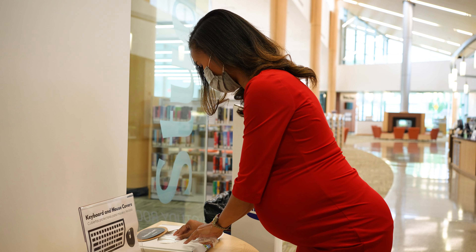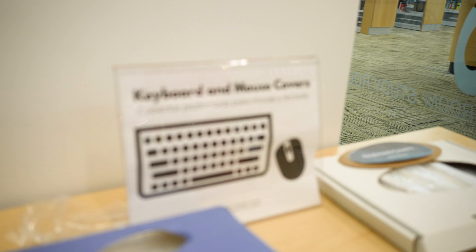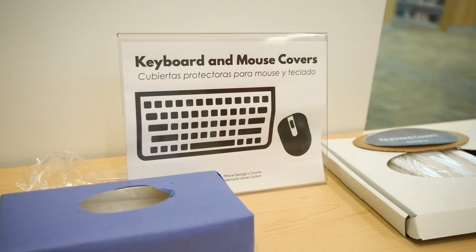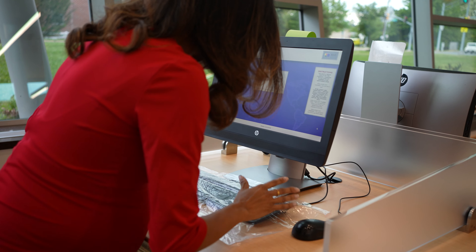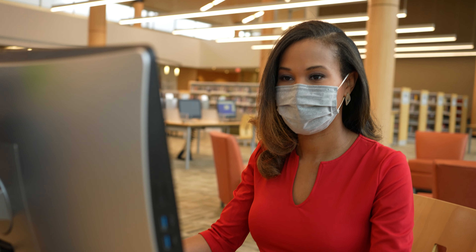Moving on to the computer area, where computers can be reserved for one hour with a limit of one reservation per day. Disposable keyboard and mouse covers are provided for use of the public computers, and hand sanitizer dispensers are available to use as well.